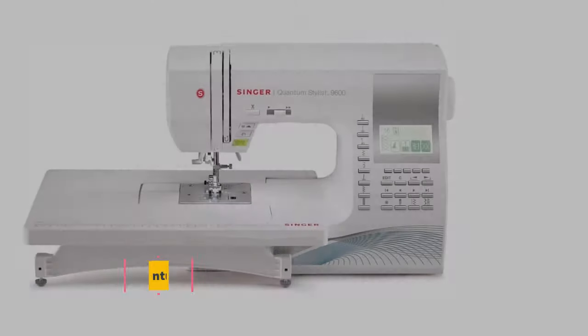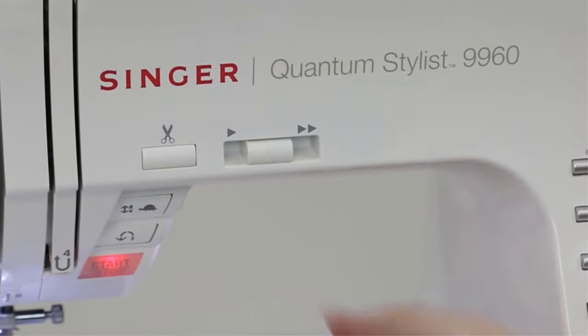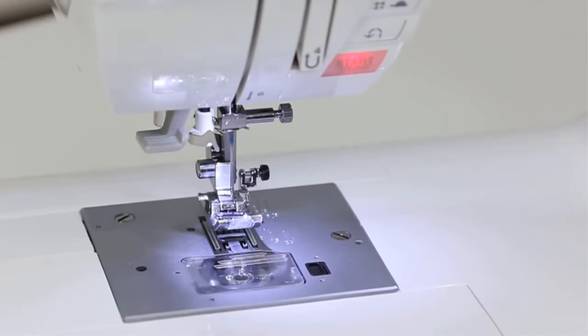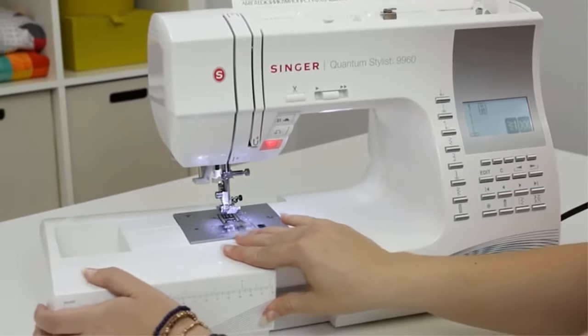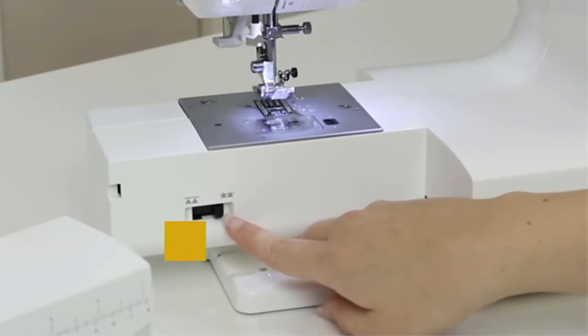At number four: Singer 9960 Quantum Stylist machine. The Singer 9960 Quantum Stylist 600-stitch computerized sewing machine is a great machine that can ease your regular stitching work. It is an award-winning sewing machine with plenty of important features and has been one of the best-selling machines from Singer for several years. It has an automatic needle threader, automatic thread cutter, free arm, and many other interesting features.